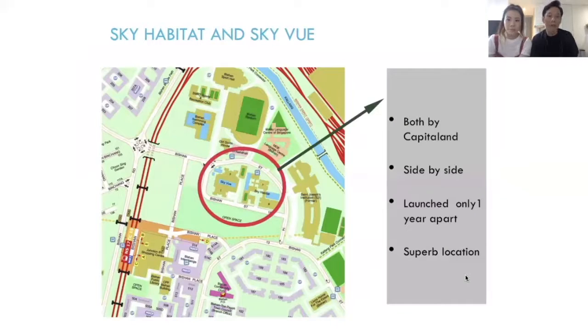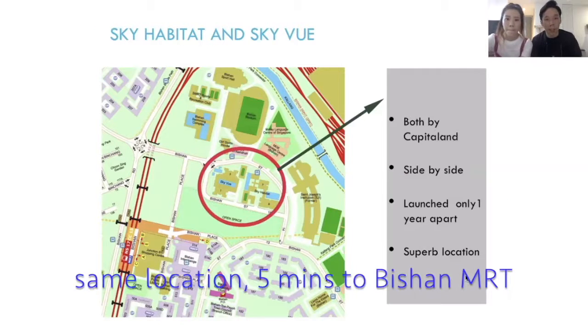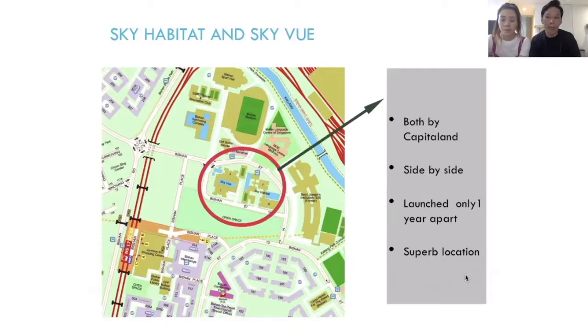Some of you may be familiar and some may not, but these two condos are located in Bishan, right near Bishan MRT station, both side by side. In terms of location they are both the same, and they are both built by the developer Capital Land.